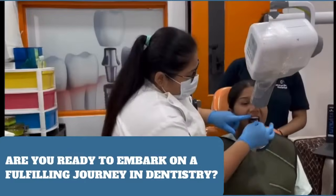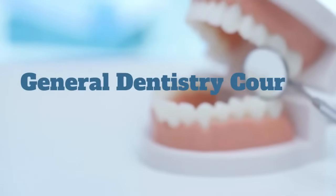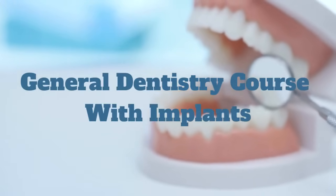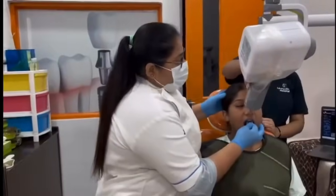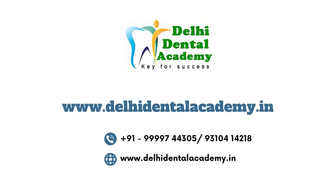Are you ready to embark on a fulfilling journey in dentistry? Enroll now in Delhi Dental Academy's General Dentistry with Implants course, and unlock the potential within you. Delhi Dental Academy, where your dental dreams take flight. Visit our website today to secure your spot. Don't miss this incredible opportunity. Delhi Dental Academy, empowering dental excellence.